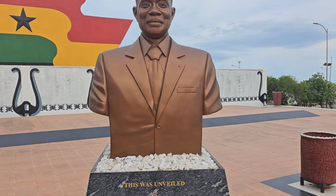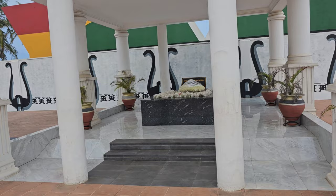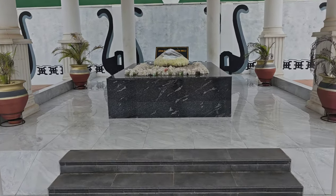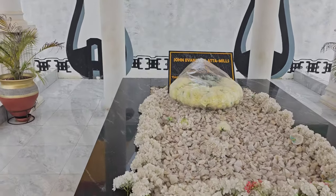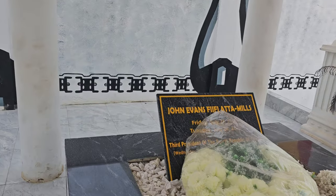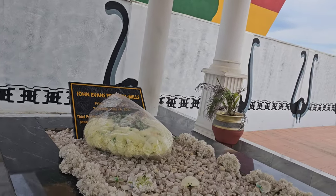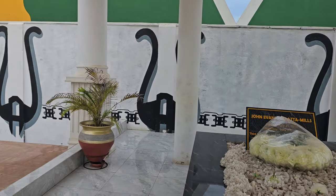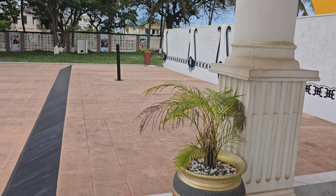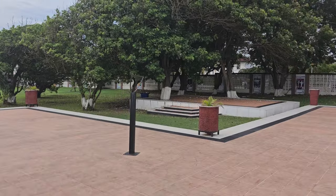This really is President Atta Mills - it looks just like him. The name of the sculptor isn't on there, but they did a great job. This is where he was laid in state, and there's a tomb. John Evans Atta Mills - Friday, July 21st to 24th, 2012. I actually met Dr. Mills - we took a flight together in 2011 from Washington. He was a cool guy.